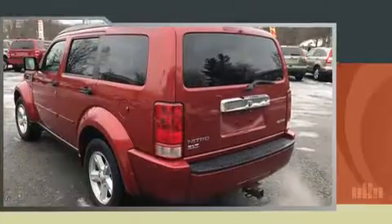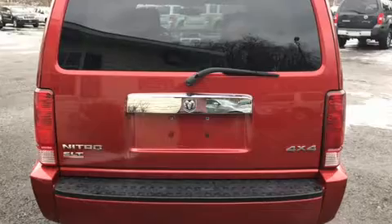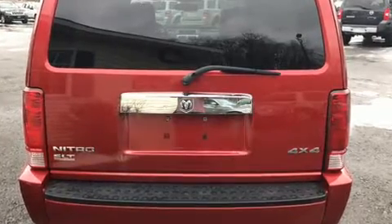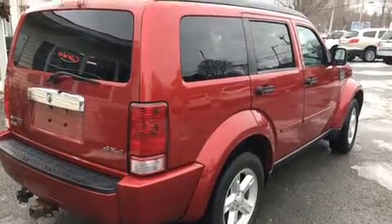All of the premium features expected of a Dodge are offered, including a rear window wiper, one-touch window functionality, an automatic dimming rearview mirror, and a split folding rear seat.